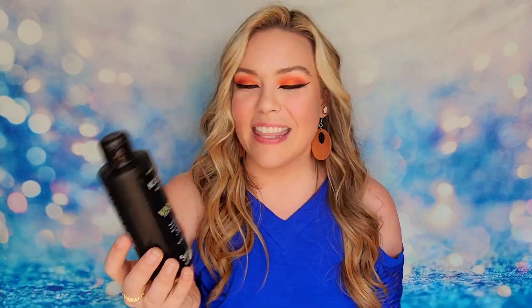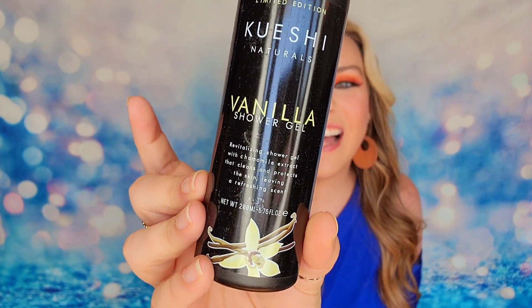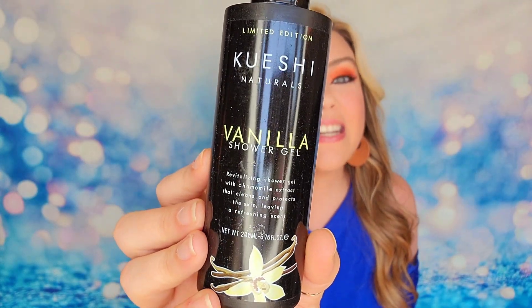Next item will be a shower gel from Quashy — I could be pronouncing that wrong. This is the vanilla shower gel. I have used this product in the past and it does smell very vanilla — a very nice calming neutral scent. This one is 6.76 ounces so I believe this is full size, retailing for $16. It also has chamomile inside of it which will calm and revitalize your skin.